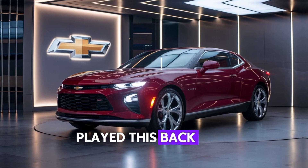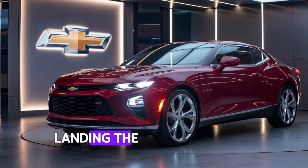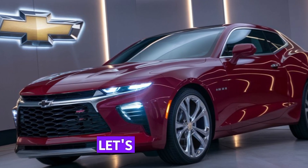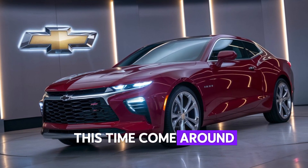This legendary nameplate is back with a modern twist, blending the timeless muscle car spirit with cutting-edge tech and performance. Let's check out what Chevy's brought to the table this time around.